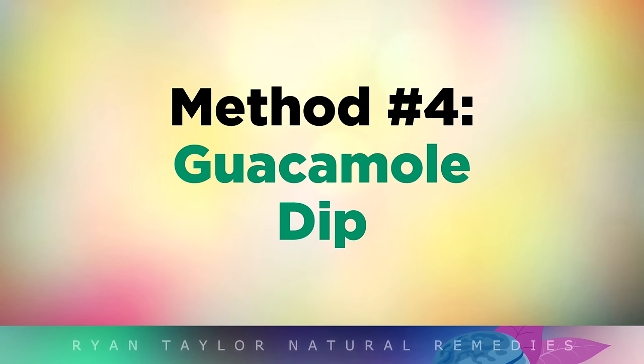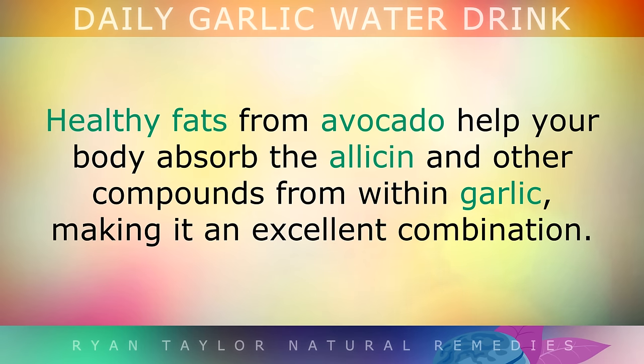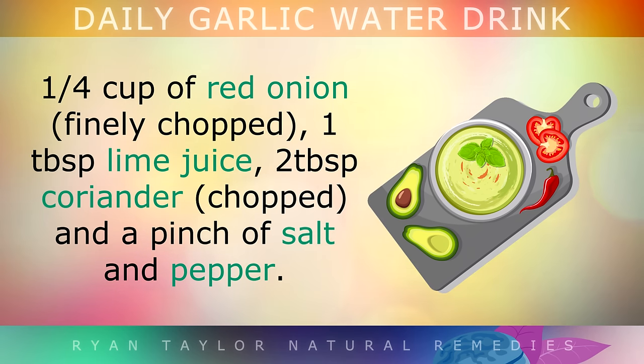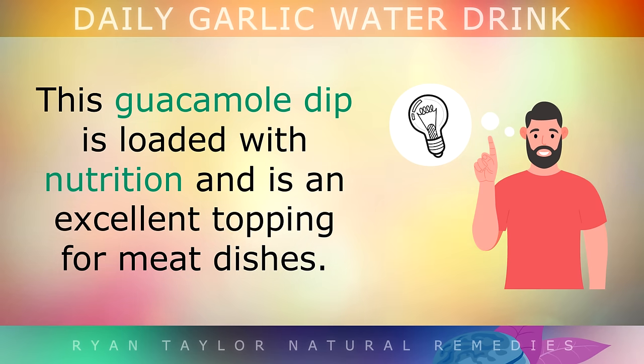Method 4: Guacamole Dip. Healthy fats from avocados can help your body to absorb the allicin and other compounds from within the garlic, making it an excellent combination. To make this, scoop the flesh out of 2 ripe avocados, add 1 to 2 cloves of crushed garlic, 1 small tomato diced, 1 quarter cup of red onion finely chopped, 1 tablespoon of lime juice, 2 tablespoons of chopped coriander, and a pinch of salt and pepper. Mix this all together to make a lovely guacamole dip, which is loaded with nutrition and is excellent for topping meat dishes.